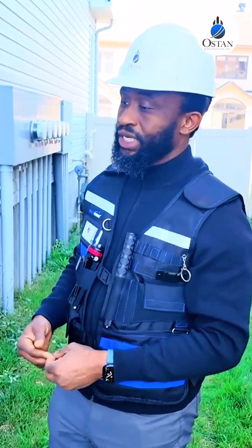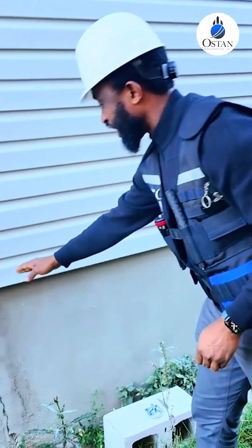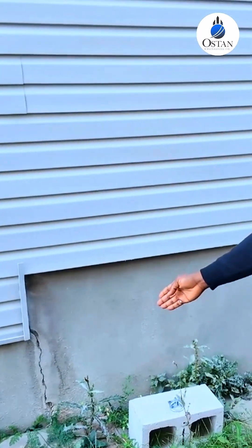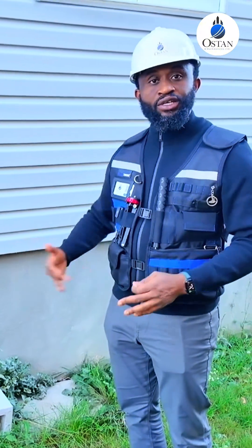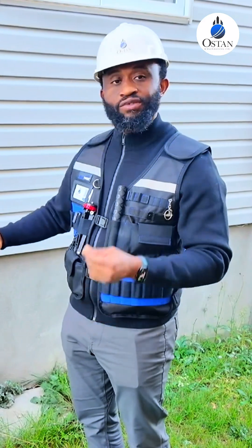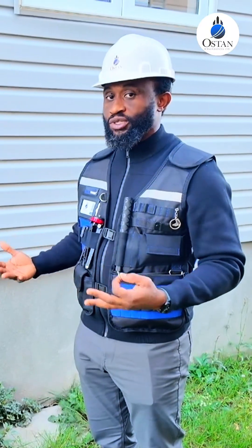This is a crack that we're concerned about, and considering where it's happened — this is where the foundation changes shape — that's a weak point. That crack extends all the way to the portion that I can see, so this is something that would have to be excavated. When we go on the inside of the basement, we're going to see if that's exposed. Whenever you see a crack like that and you can put a quarter in, that might potentially be a structural repair.